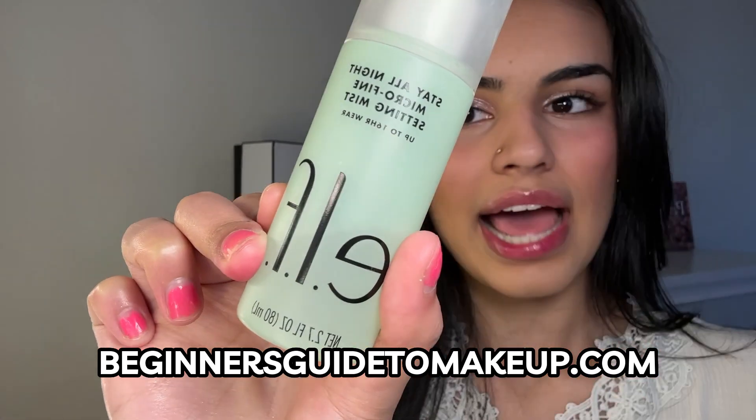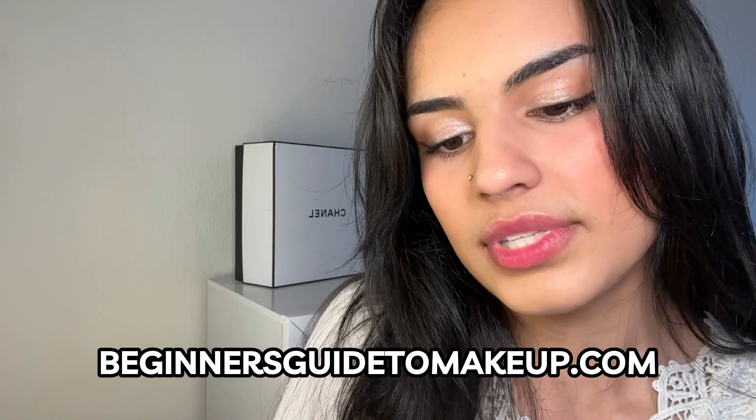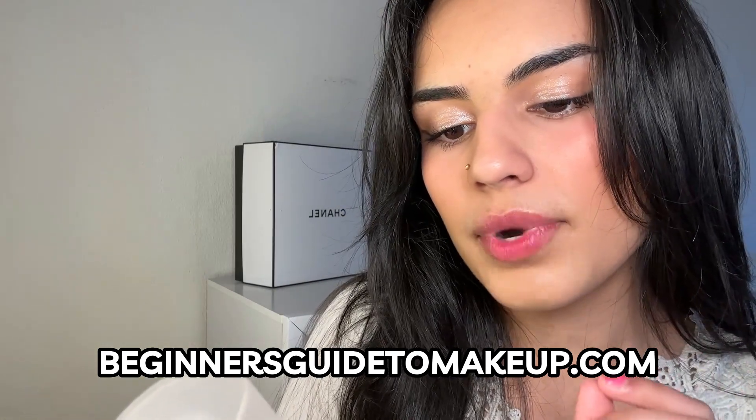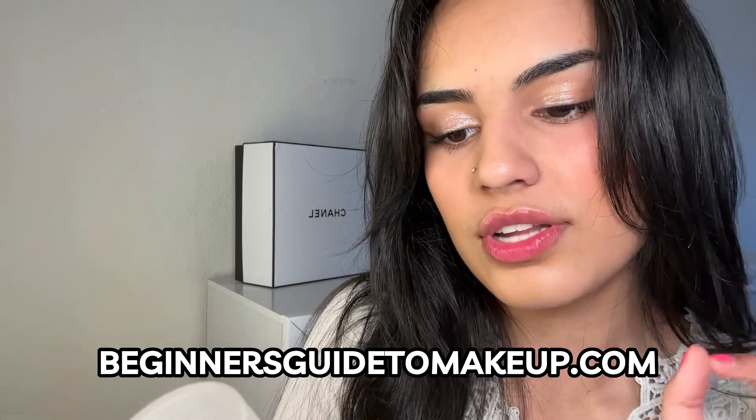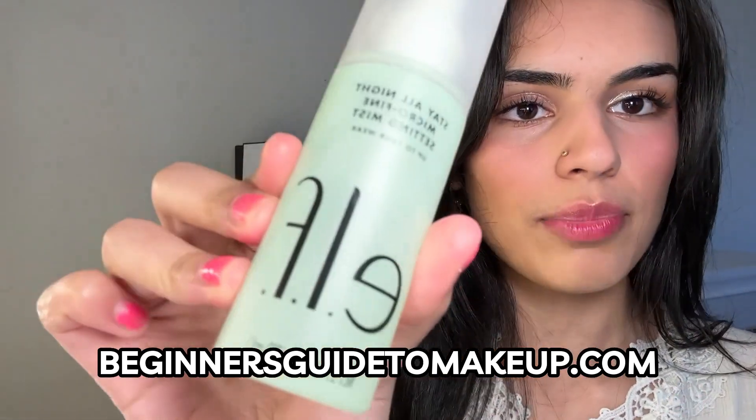This is a great one that does that as well. It's also infused with cucumber, aloe, and green tea, which are known to nourish skin and keep makeup looking fresh as though you just applied it. Great product.